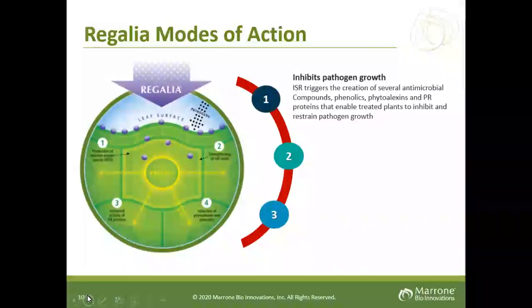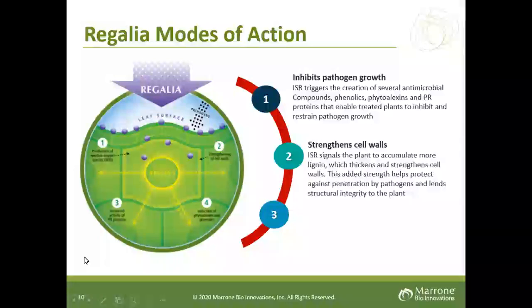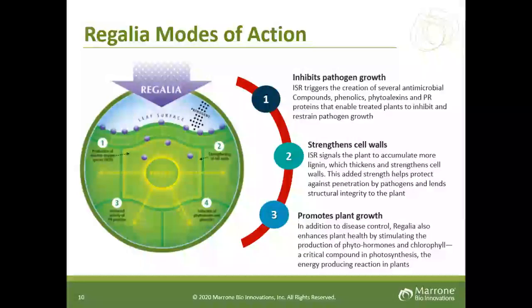Regalia's mode of action is actually three parts. Looking at a plant cell diagram, you can see pathogens challenging that plant cell. One spray of Regalia builds a defense against these pathogens — in layman's terms, it's like us taking a supplement to ward off illness. In addition to being a fungicide, it helps plant growth: it strengthens the lignin, which helps strengthen the cell wall, and it increases chlorophyll and phytohormones, which helps with photosynthesis. So it's two in one — fungicide plus a plant growth product.